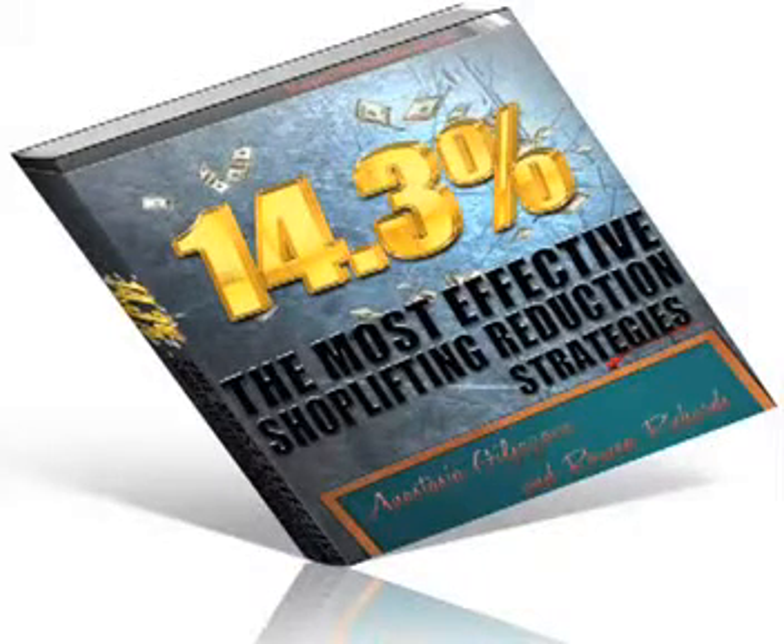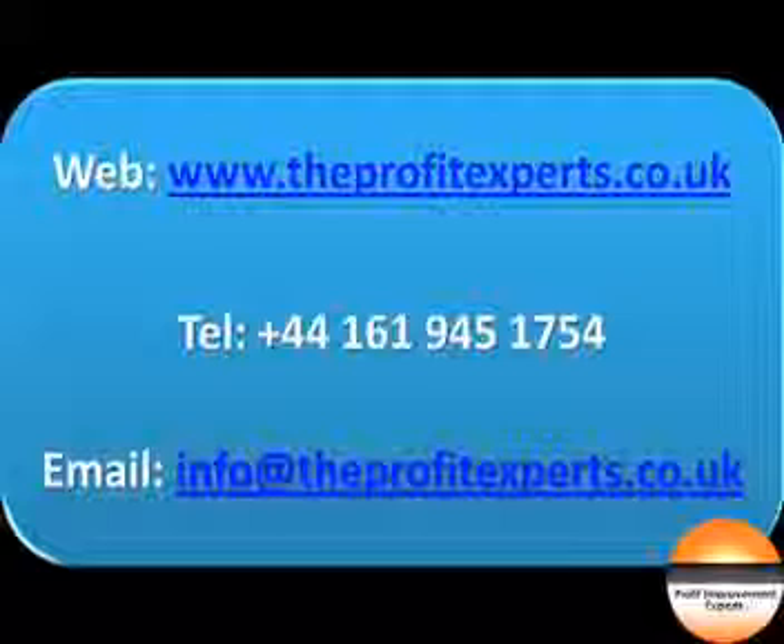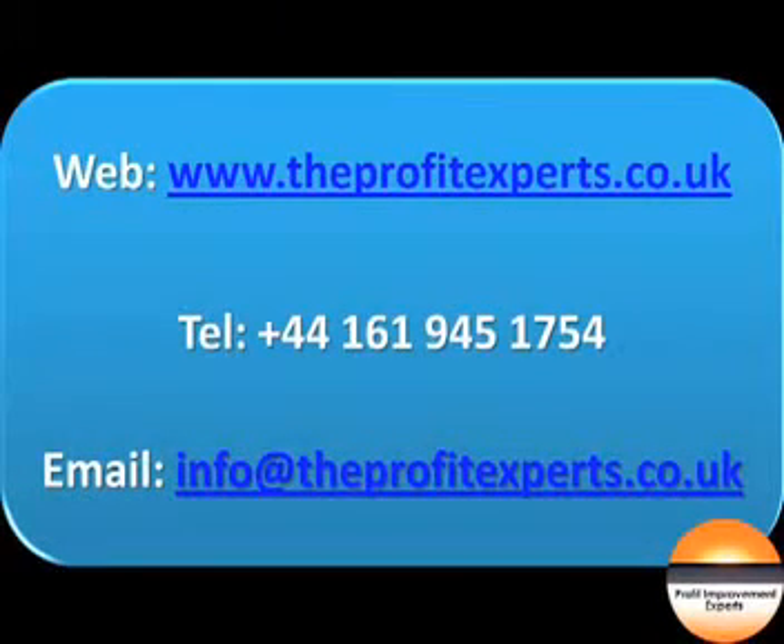Meanwhile, for your free shoplifting ebook and more great videos like this, visit www.theprofitexperts.co.uk